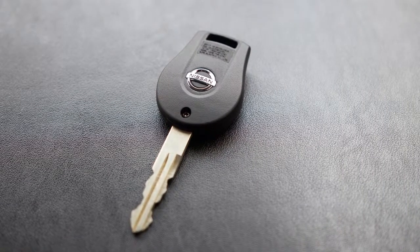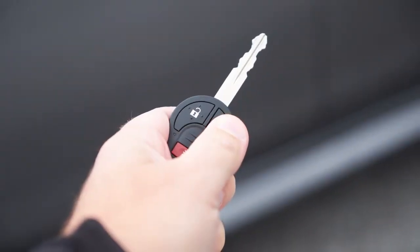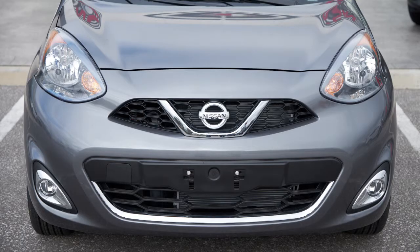Your vehicle may be equipped with remote keyless entry functions that are available within 10 meters of the vehicle. To lock your vehicle using the key fob, press the lock button. The hazard warning lights will flash once to let you know the doors are locked.